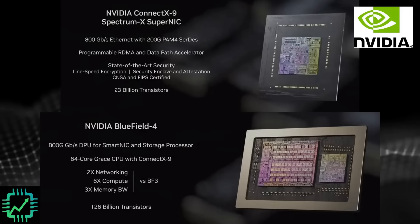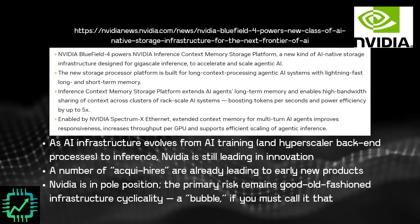What is this latest generation of the Bluefield 4 specifically? It is a storage processor. In tandem with the Vera Rubin update, NVIDIA also talked about this at CES — it's the Inference Context Memory Storage Platform powered by this new DPU, the latest generation Bluefield 4. The AI infrastructure part of the IT industry is gradually evolving from AI training, including hyperscaler backend processes, to AI inference. That's when the AI is done training — it gets deployed into software and users start interacting with it, via an AI chatbot like OpenAI's ChatGPT, or some other open model used within software you've already been using.